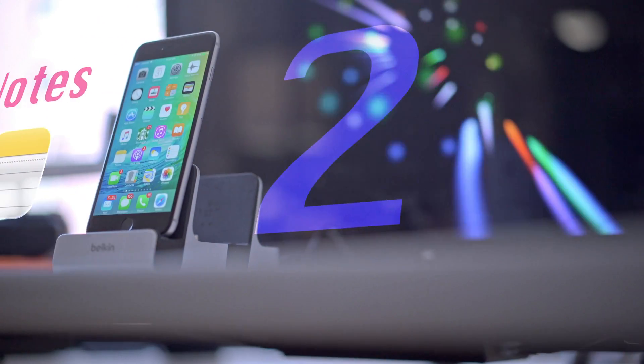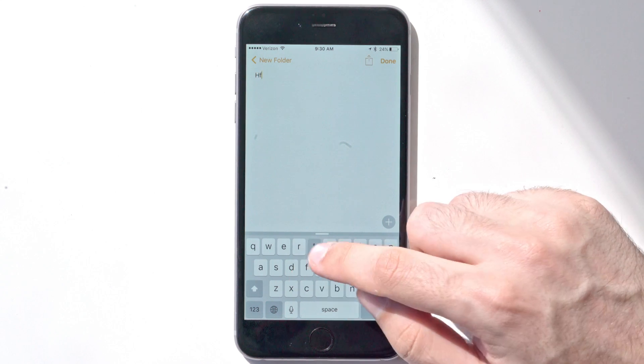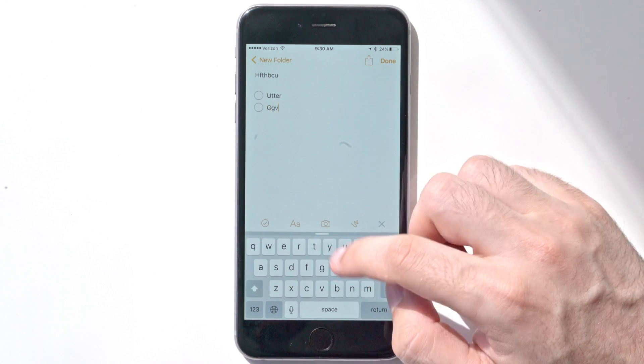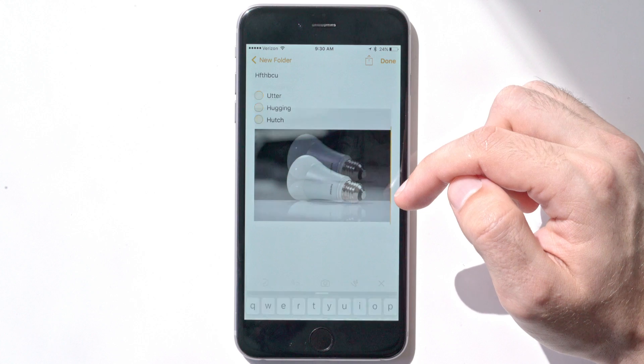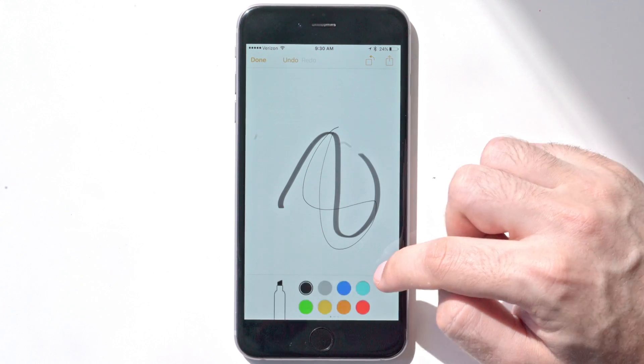Coming in at number two, we've got a big update to Notes. With this update you can do a lot more than just add text — you can add photos, maps, checklists, and URLs. You can even draw sketches right into the notes. Another cool feature is you can add notes directly from other apps using the share button.